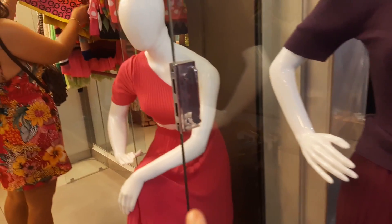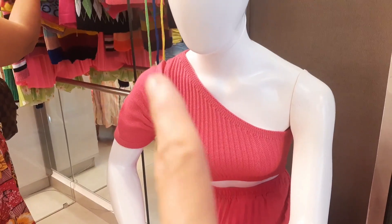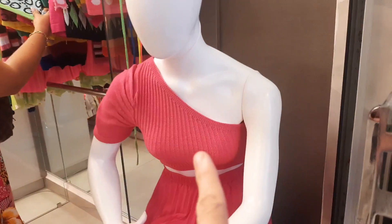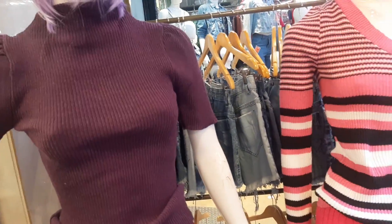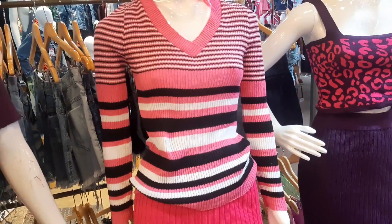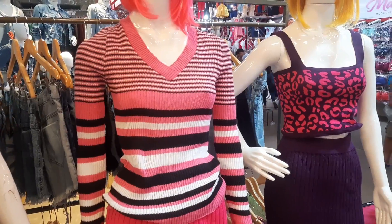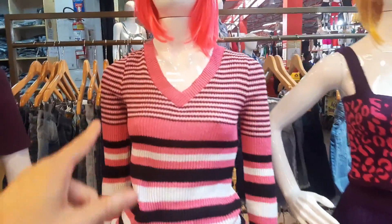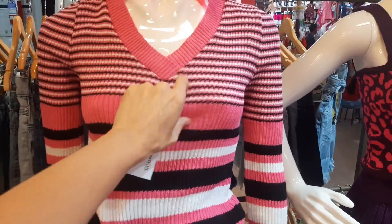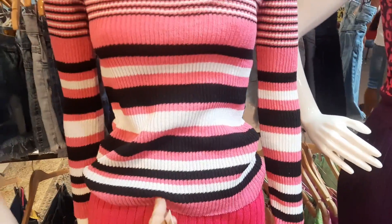Tem também — olha que lindo esse cropped, gente — isso é novidade de uma manguinha só. Vê que perfeição, manguinha bufante! Maravilhoso. Tem cropped aqui de R$12,00 — eu acredito que esse deve ser R$12,00. Tem esse casaquinho também. Olha, pessoal, esse aqui é R$12,00. Vê como é barato — blusinhas por R$12,00 de frio. Muito legal.